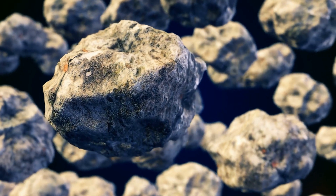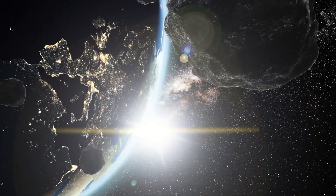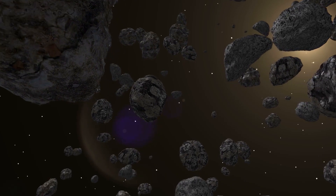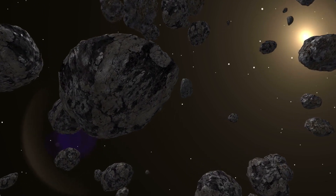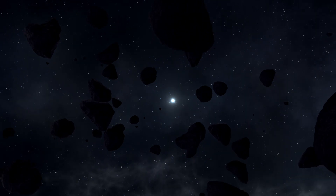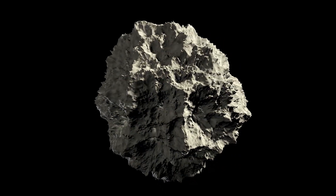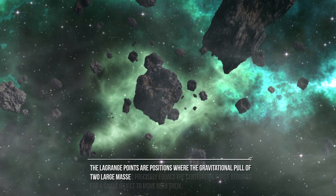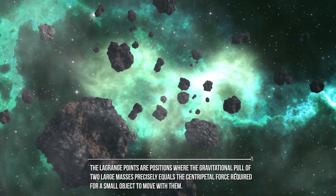Does every planet have its own Trojans? The answer is probably yes. Trojans are asteroids gravitationally locked to stable Lagrange points. Lagrange points are positions in space where the gravitational forces of a two-body system — like the Sun and the Earth, or the Sun and Jupiter — produce enhanced regions of attraction and repulsion. These points, named in honor of mathematician Joseph-Louis Lagrange, are positions where the gravitational pull of two large masses precisely equals the centripetal force required for a small object to move within them.